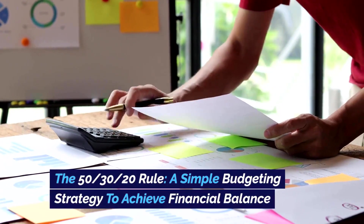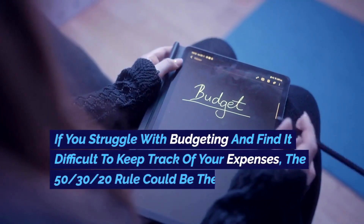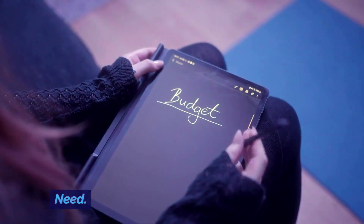The 50-30-20 rule — a simple budgeting strategy to achieve financial balance. If you struggle with budgeting and find it difficult to keep track of your expenses, the 50-30-20 rule could be the solution you need.